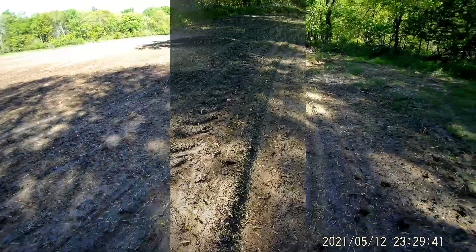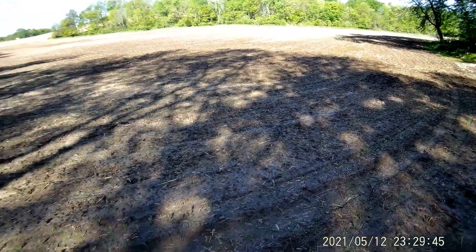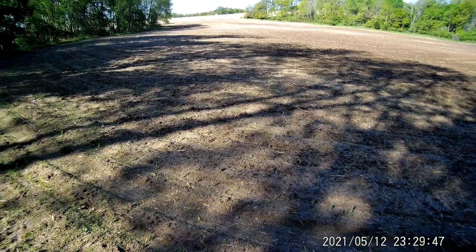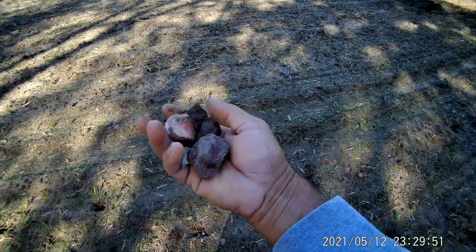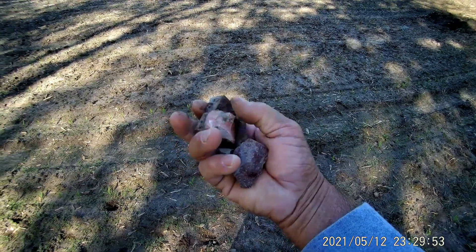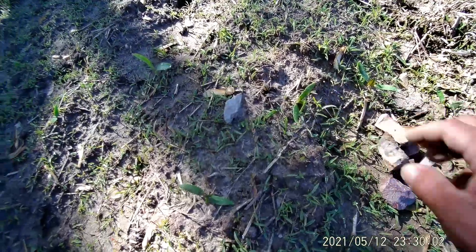I've been walking around just this little area right here, like 20 feet around me, and all of a sudden I'm just coming into flakes and chunks and all kinds of beautiful stone. I know I'm going to find something — and right here, I think we have something.